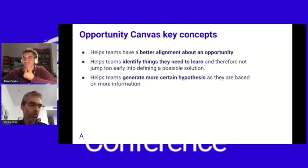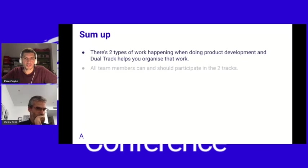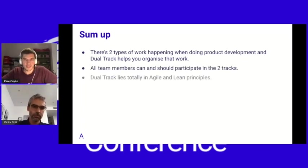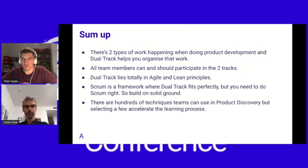To conclude: there are two types of work happening at the same time in product development. It is a team effort and everybody should participate in both tracks. Dual track has agile and lean principles in mind, so it's an agile practice that fits perfectly with Scrum. But to reach the full potential of both practices, make sure your foundations are solid — your team processes should be great. And there are hundreds of techniques for product discovery; a good start is to select a few and get used to them so the learning process can be accelerated.